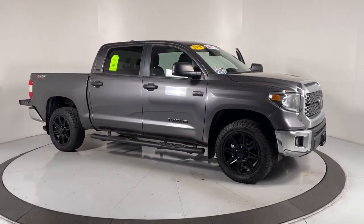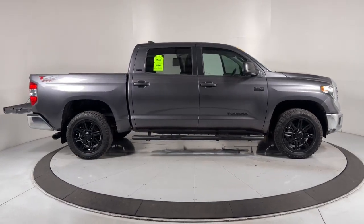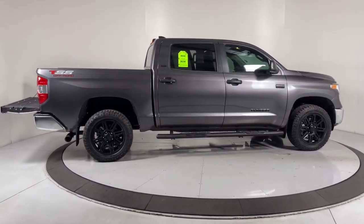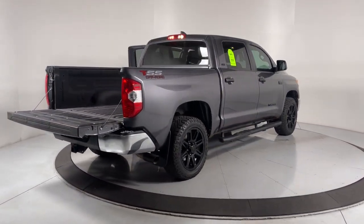Get acquainted with the 2020 Toyota Tundra. This vehicle is an outstanding buy with fewer than 40,000 miles on the odometer. Get the job done in comfort and style in this tough-built Tundra.